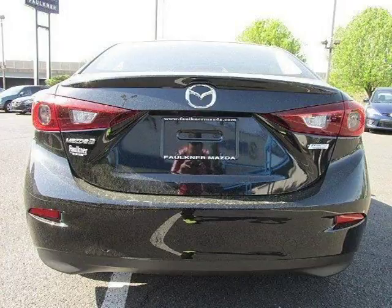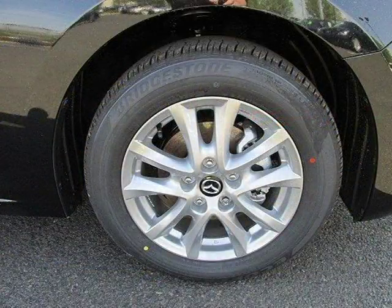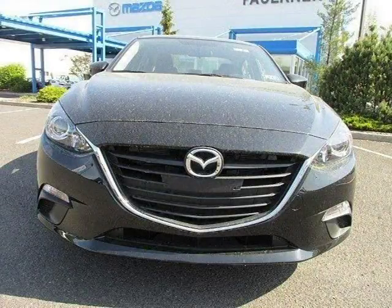For more information on this great Mazda Mazda 3 please click the link below. We will see you next time. Thank you. Bye.